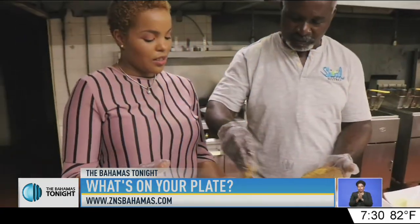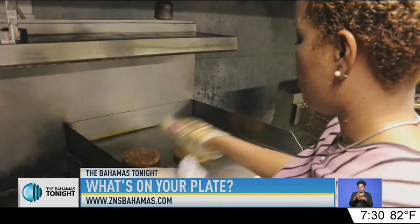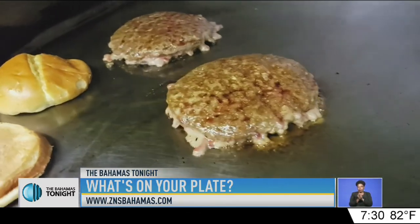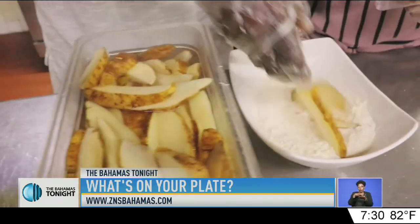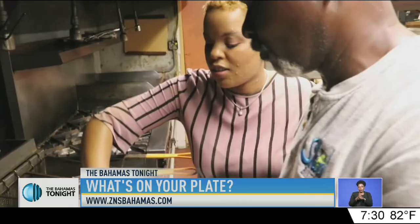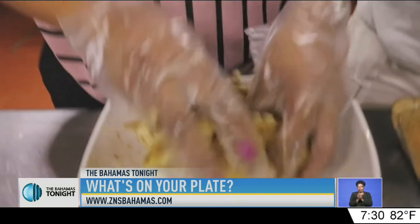Juicy eight-ounce beef patties were sprinkled with fairy dust seasoning and placed on the grill along with two buns. While the burgers were cooking, we prepared some onion rings to use as a topping and some homemade wedges for the side — after all, what's a burger without fries?